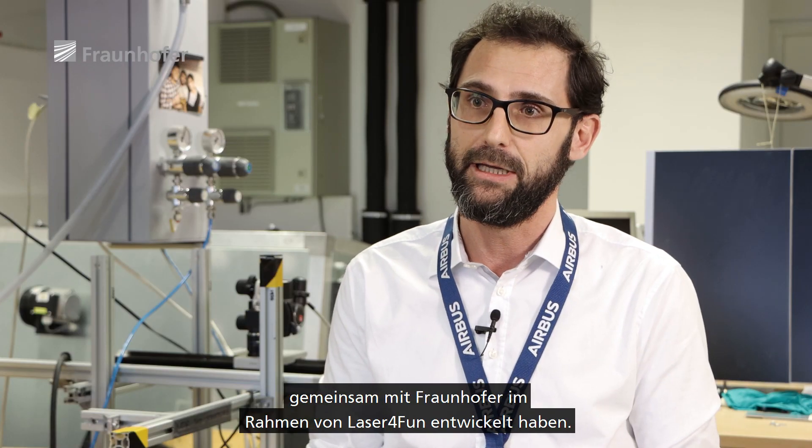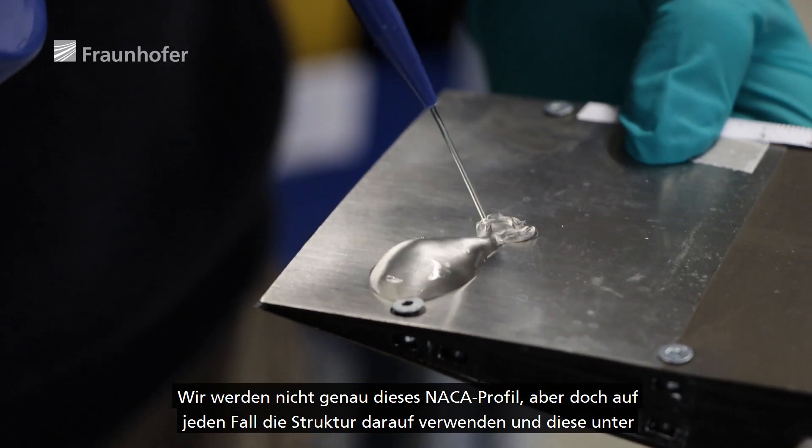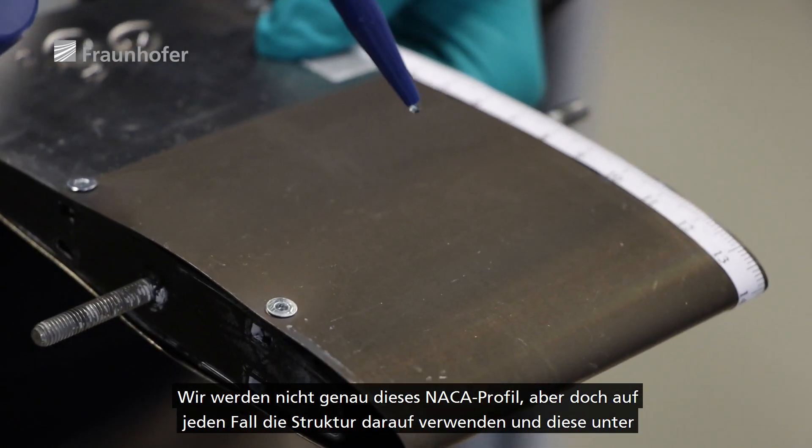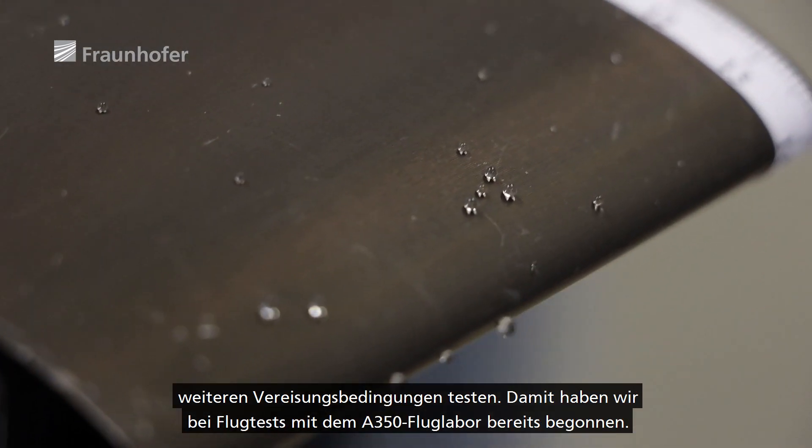We will definitely use not this exact NACA profile, but the structure which is on it, and we will continue testing this structure in further icing conditions. We have already started doing so on flight tests with the A350 Flight Lab. The results are promising, and we would like to continue investigating the performance and durability of this structure or similar surface structures for ice protection.